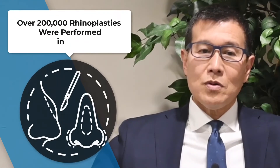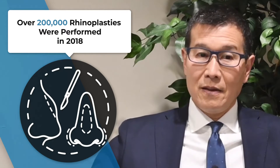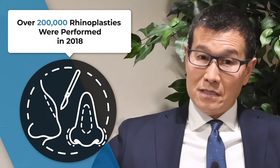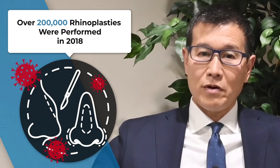Over 200,000 rhinoplasties were performed in 2018. With these numbers increasing in the era of COVID-19, these guidelines become even more important to the consumer.